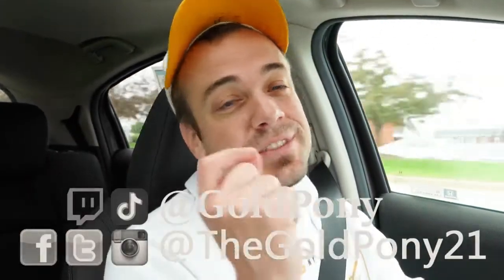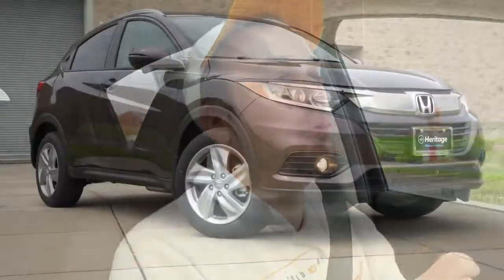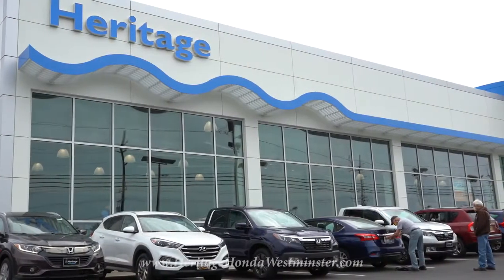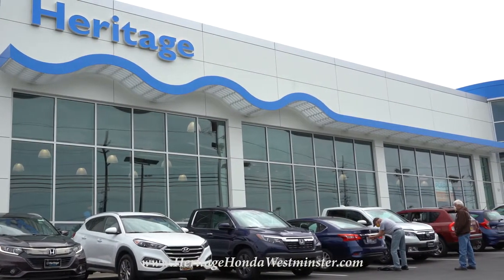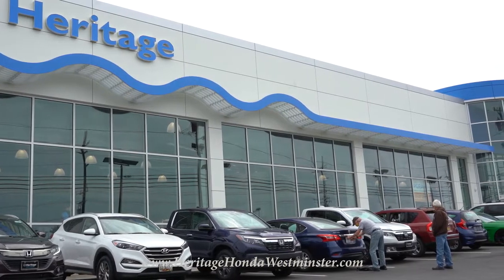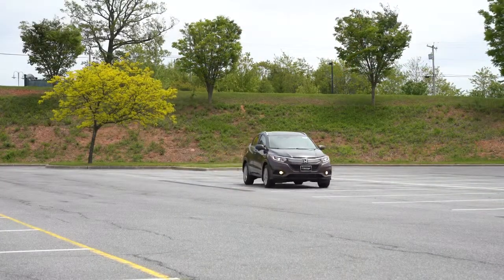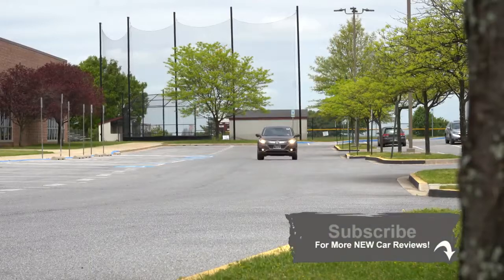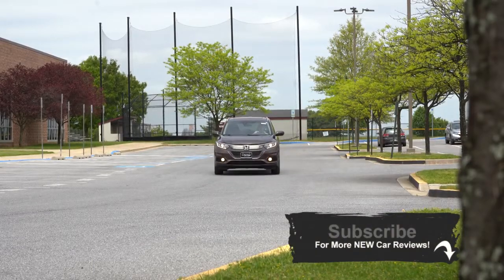Welcome back. I'm GoldPony, your new car, truck, and SUV reviewer on YouTube. Today we're in the new 2020 Honda HRV, courtesy of Heritage Honda in Westminster, Maryland. For more information on their inventory, check out the link in the description box below. The HRV has an above-average reliability score by Consumer Reports, and it's Honda's most affordable way to get all-wheel drive in an SUV.